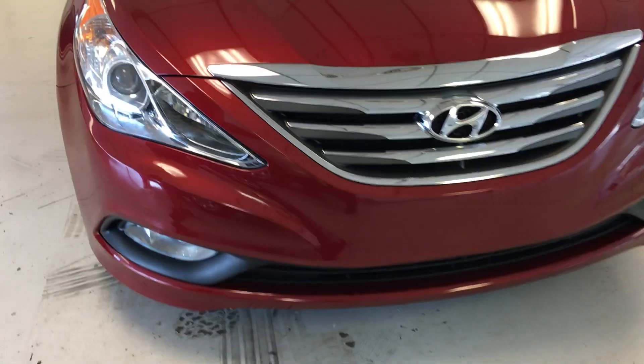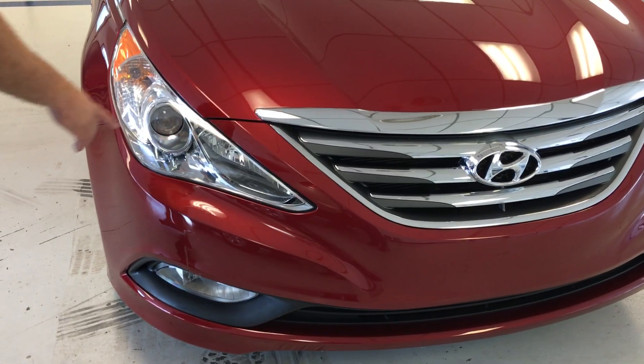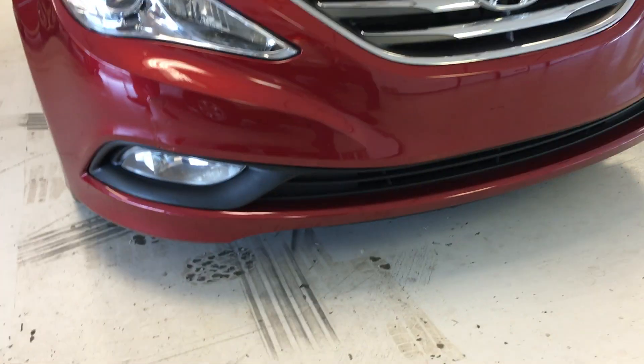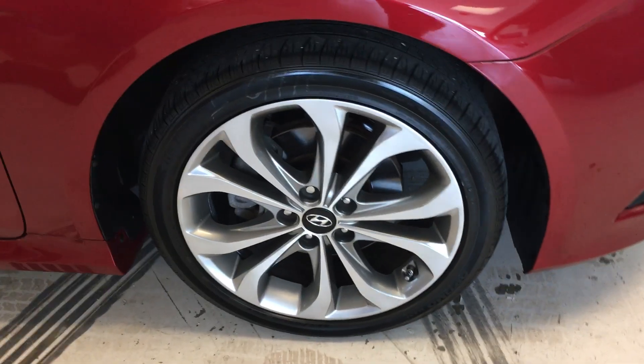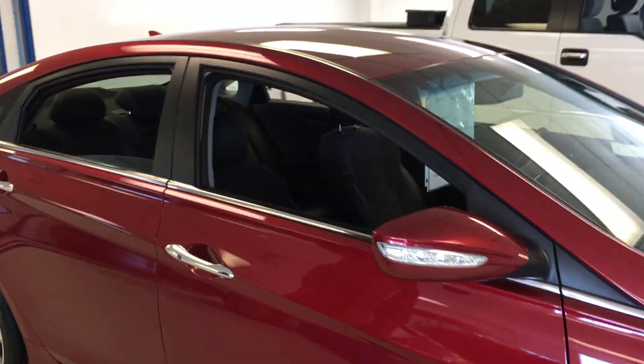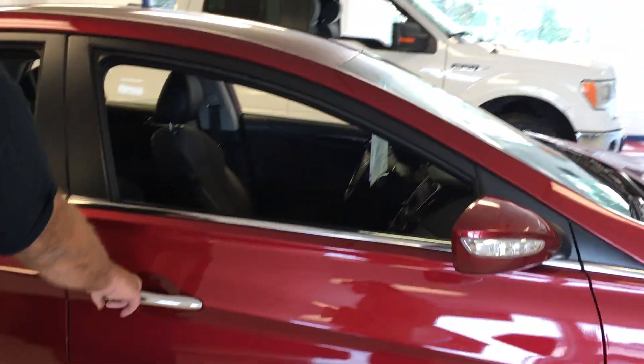It has a nice chrome Hyundai grille on it, there's a nice chrome embellishment on the headlights there, driving lights up front. It does have the big 18-inch alloy wheels, hand-cooked tires, real good tread on those, just past safety standards here in the shop, which are pretty high.